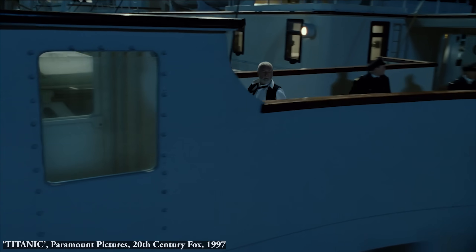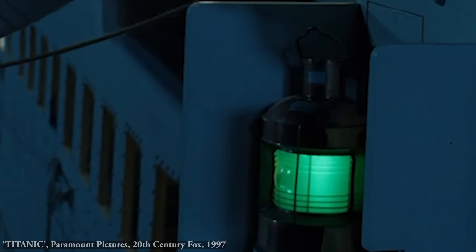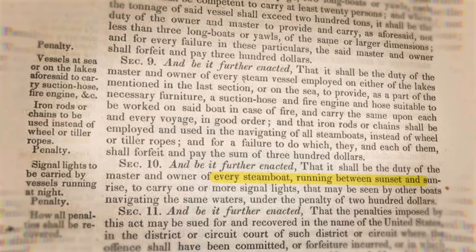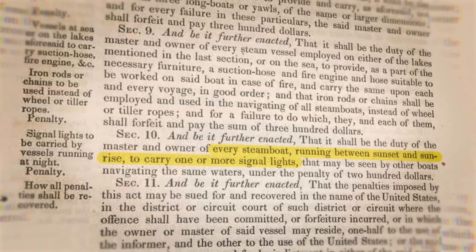In James Cameron's Titanic, you can see a great shot of her starboard green navigation light when Captain Smith is inspecting the ship after the collision with the iceberg. As it turns out, the laws and regulations that mandated these lights were actually in place decades before Titanic was even a thing.